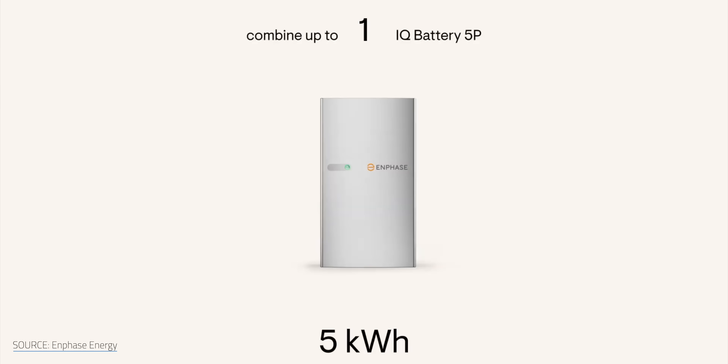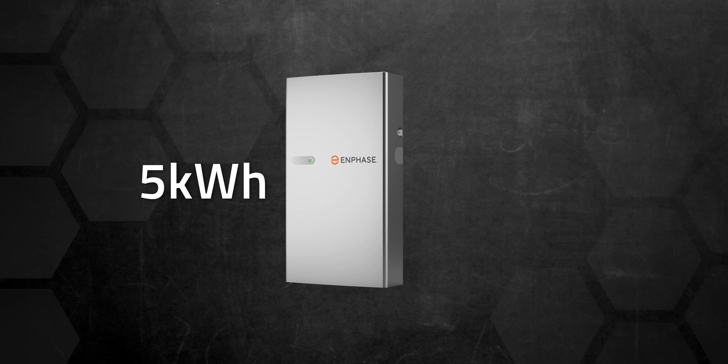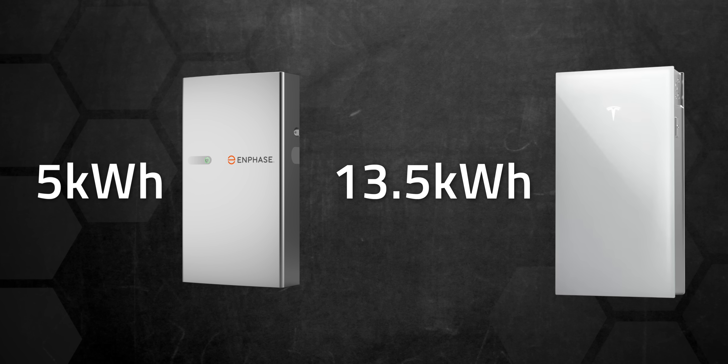Another factor is how I'm planning to use these, which I'll get to in a bit. Because the Enphase IQ 5P comes in smaller component blocks, you can really dial in exactly how much storage you want and keep the price in check — you're only jumping in 5 kWh blocks as you add each 5P battery. Other battery systems like Tesla's Powerwall jump in 13.5 kWh blocks, making it hard to nail down the perfect cost-to-storage ratio.